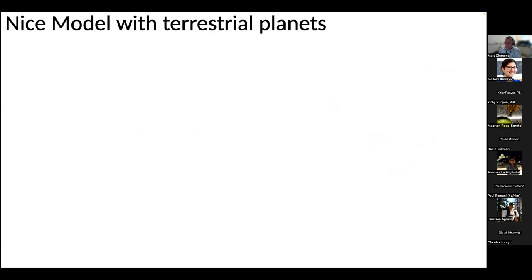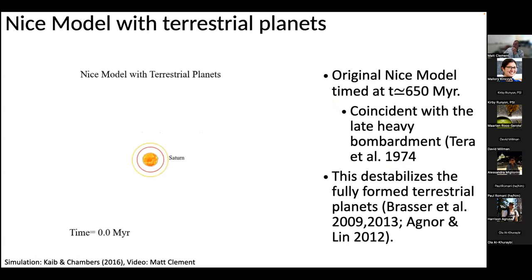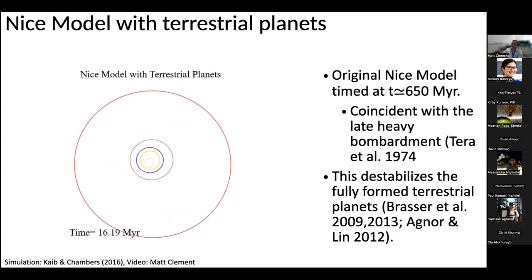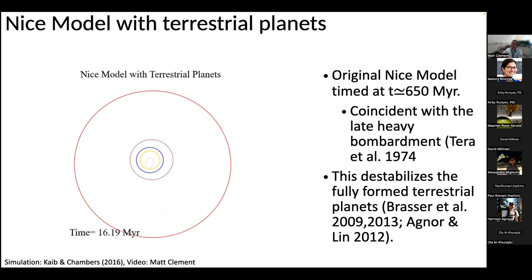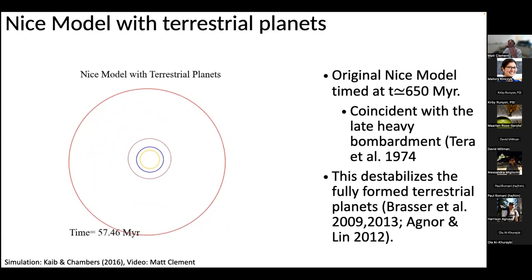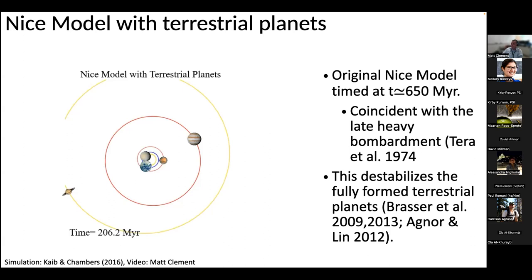Another problem requiring resolution is what happens to the terrestrial planets. Initially, the Nice model was proposed to coincide with the late heavy bombardment — about 700 million years after the planets formed, when the terrestrial planets would have been fully formed. Running simulations with fully formed terrestrial planets, you see that Mercury — or sometimes Mars — inevitably gets ejected. Even when all the important outer solar system parameters are matched, the orbits of the inner solar system still get destabilized. So how the terrestrial planets survived, particularly Mercury and Mars, was another problem to overcome from the original Nice model proposal.